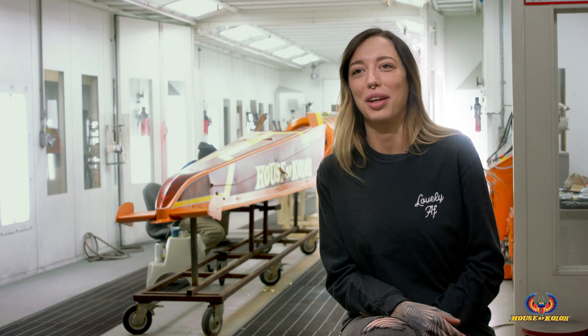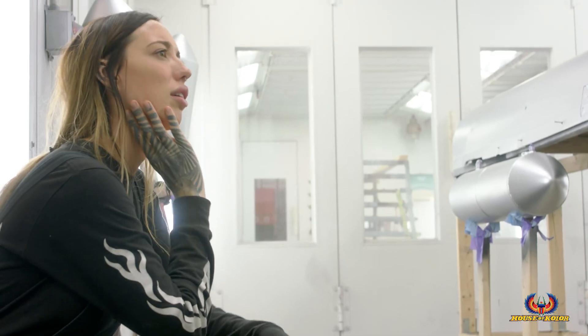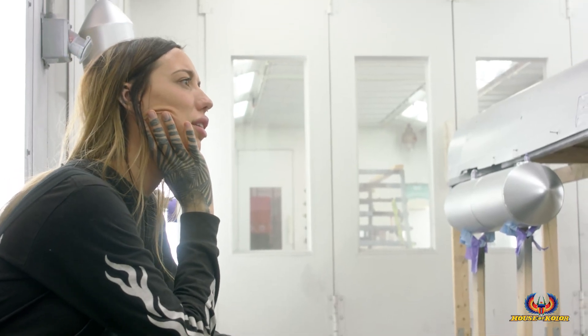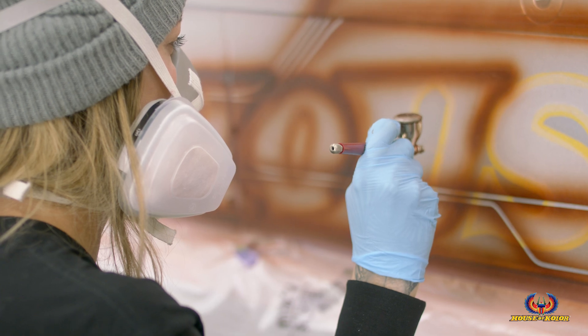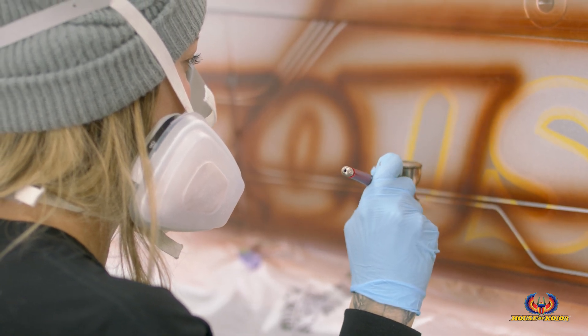But when I got the call I was like stoked. I almost couldn't believe it, you know, and then I'm like, well what am I gonna do? Like what kind of paint job am I gonna do? This is definitely like the biggest thing I've ever painted. I've painted baggers and there's a ton of different parts with baggers, but this is like my first full-size kind of car.